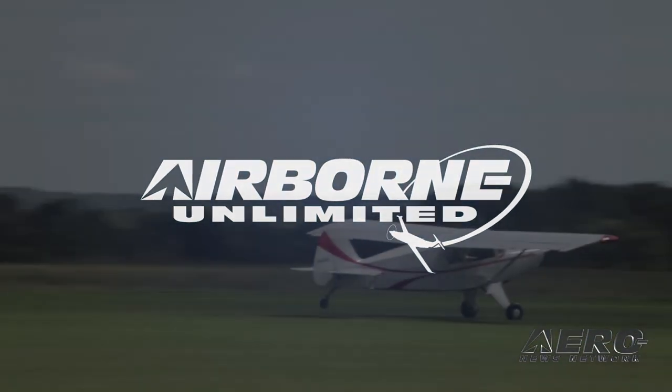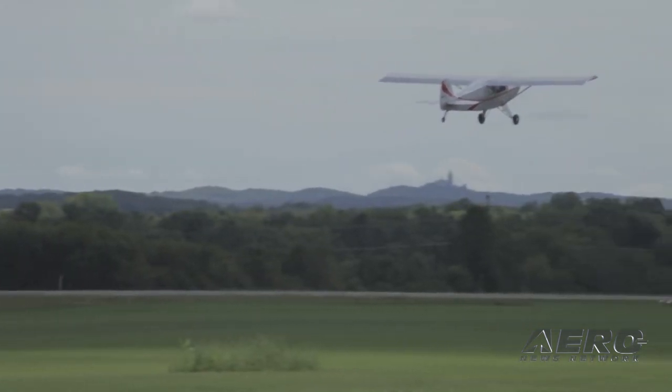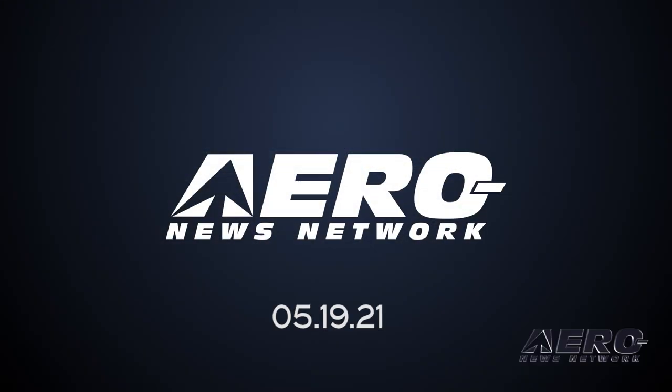Coming up on today's episode of Airborne Unlimited: Bearhawk Aircraft announces first flight of side-by-side Bearhawk Companion. Also, Margaret Waltz aces her 900th ferry flight, and Navy declares IOC for J-PALS.